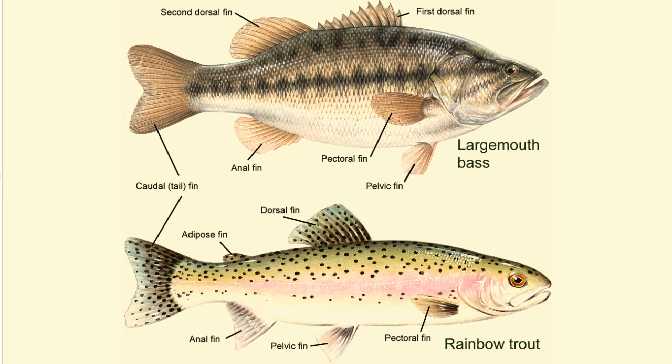The dorsal fin, located along the back of a fish, helps the fish remain upright and stable. Some species of fish, such as sunfish, have sharp spines in their fins. These help discourage other fish from eating them.